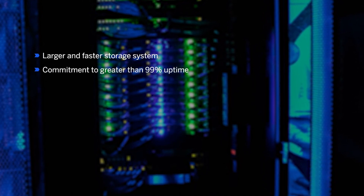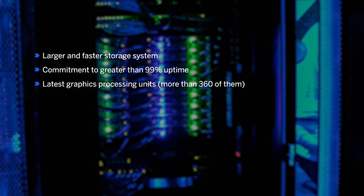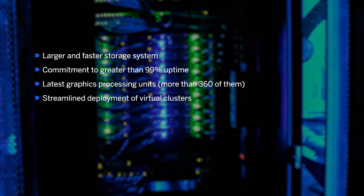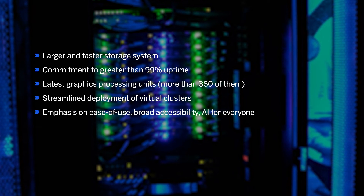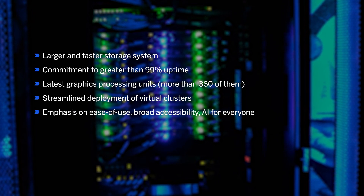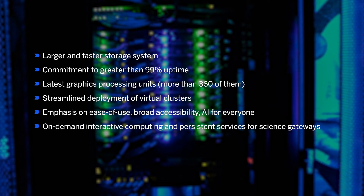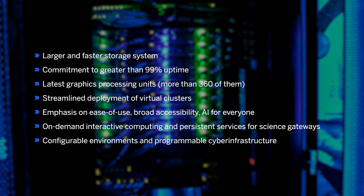This means larger and faster storage systems, commitment to greater than 99% uptime, the latest computation accelerators via Nvidia A100 graphics processors, streamlined deployment of virtual clusters, emphasis on ease of use, broad accessibility, and AI for everyone, on-demand interactive computing and persistent services for science gateways, and configurable environments and programmable cyber infrastructure.